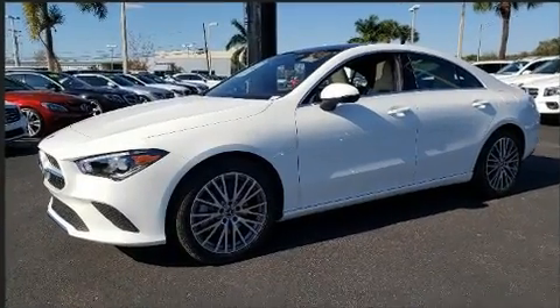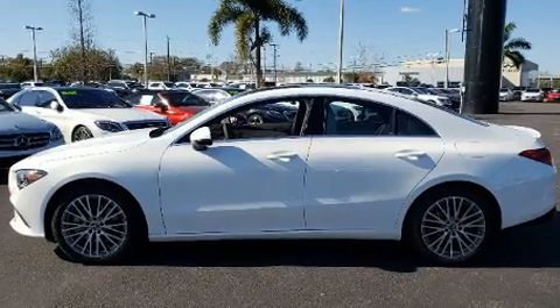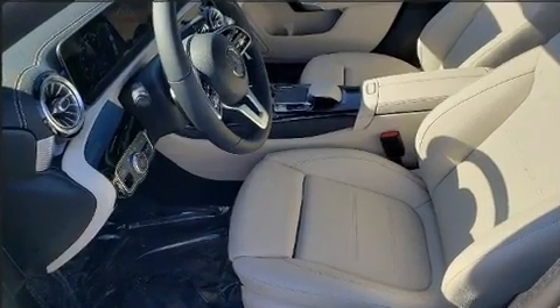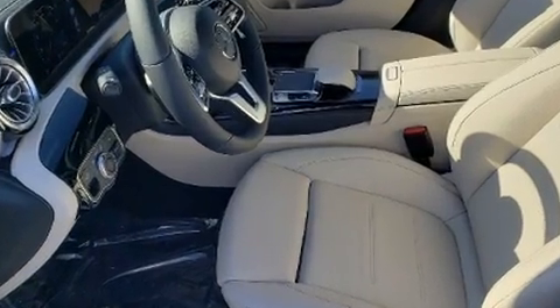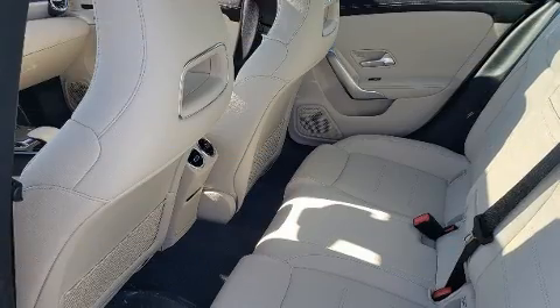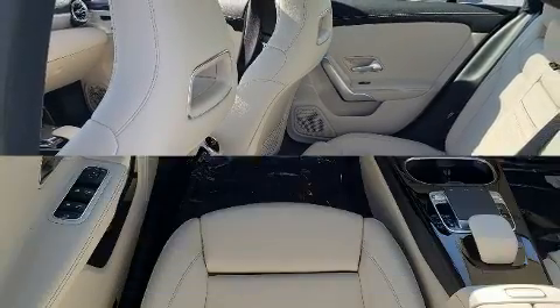Mercedes-Benz made sure to keep road handling and sportiness at the top of its priority list. Performance and efficiency are both prioritized, thanks to the two-liter four-cylinder engine, providing a smooth and predictable driving experience. A turbocharger further enhances performance while also preserving fuel economy.